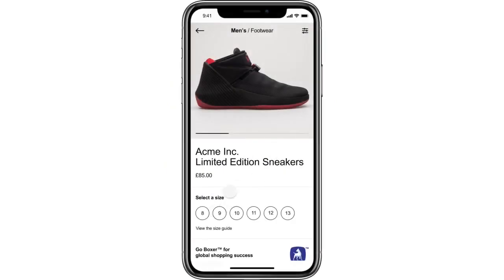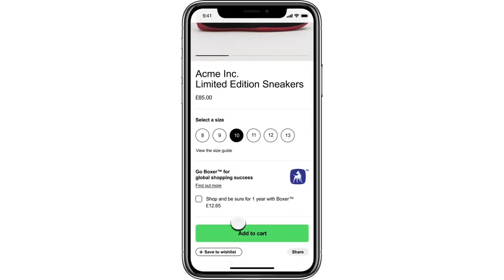If a Boxer cover is available for a particular product in your shop, an area will show up on the product detail page where a customer can optionally select the Boxer cover before adding the item to their cart.